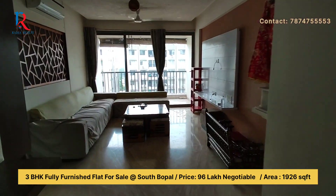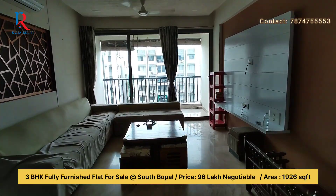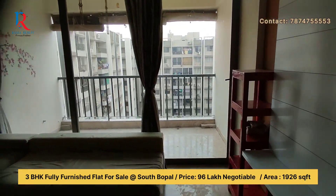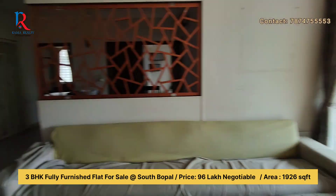Here is a 3 BHK fully furnished flat on sale at South Bhopal. The entrance is West-facing and the exit is East-facing.